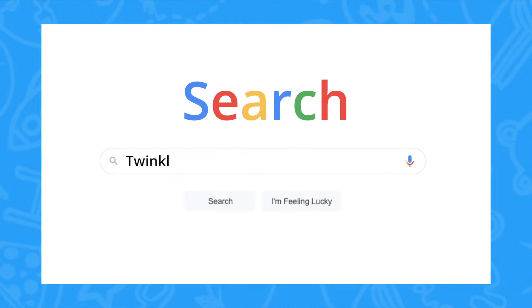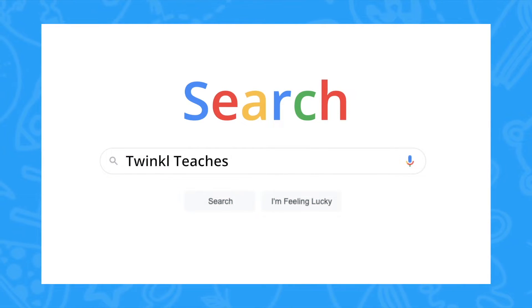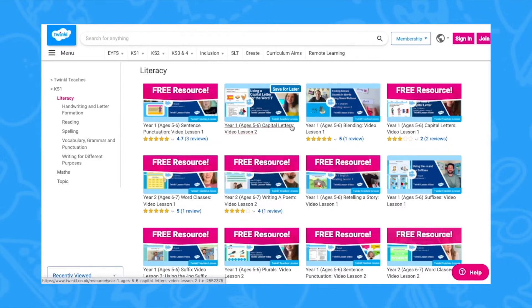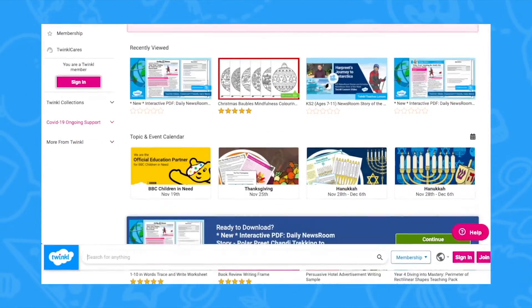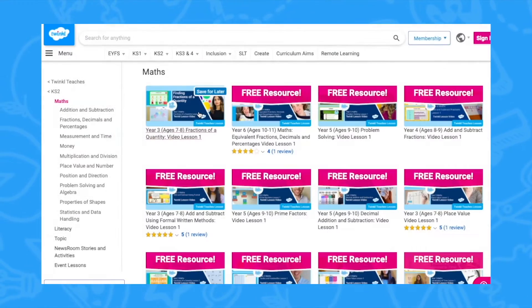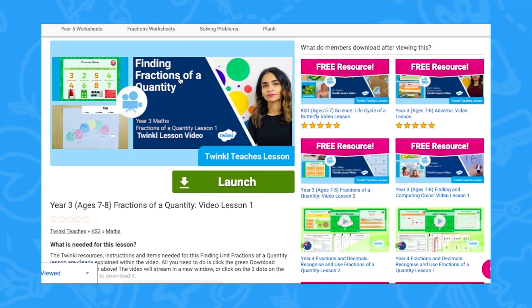To watch our lesson videos simply search for TwinkleTeaches before selecting your subject and key stage. Alternatively you can scroll down on the Twinkle website and select online lesson videos. Then you can browse our growing collection.